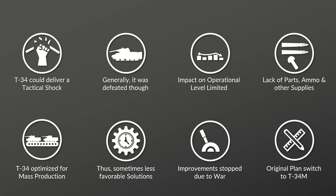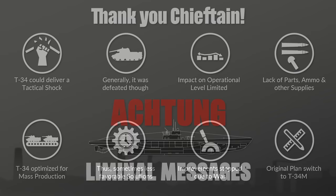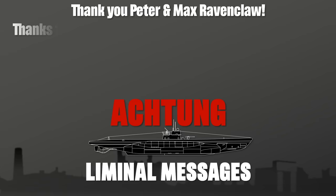Let me know in the comments or on Patreon what you think. Big thank you to the Chieftain — be sure to check out his channel. Additional thanks to Peter from Tank Archives and Max Ravenclaw for help with data, and special thanks to Wolfgang, Jack, Malte, and Matthew for sending books that made this video possible. Thank you to all my Patrons for keeping the channel going. Sources are in the description. Thank you for watching and see you next time.